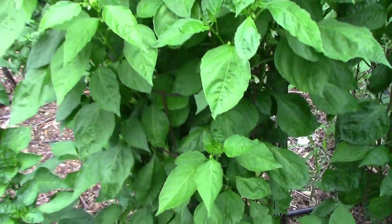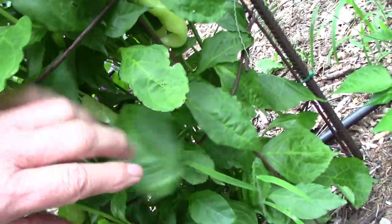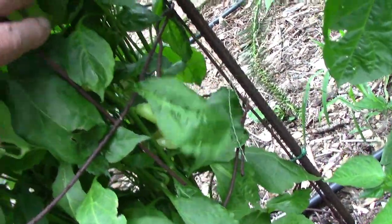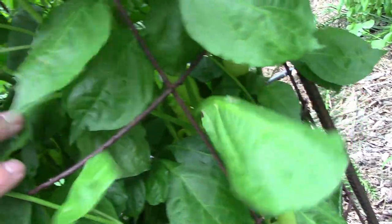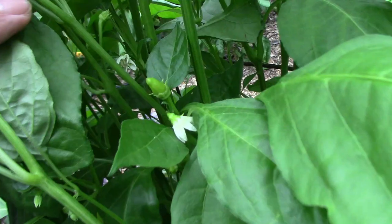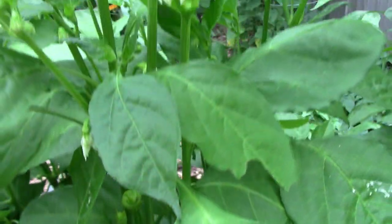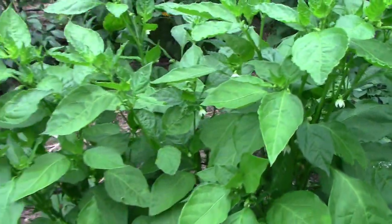The Sugar Rush Peach is another hot pepper, and it's very productive. It grows to probably about 4 feet tall, and I have it in a cage, otherwise it would sprawl out in all directions. This one is loaded with blooms and small peppers, so we're going to get a lot of peppers off of this one.